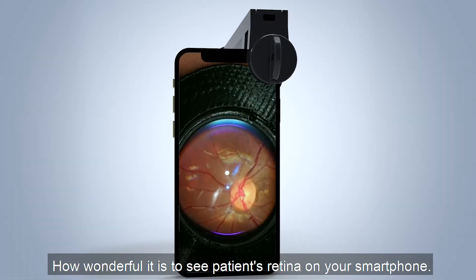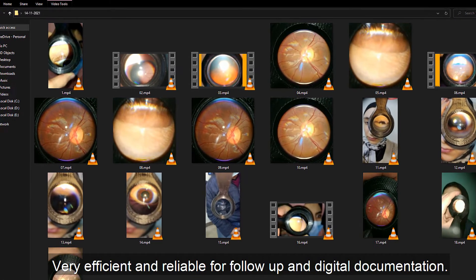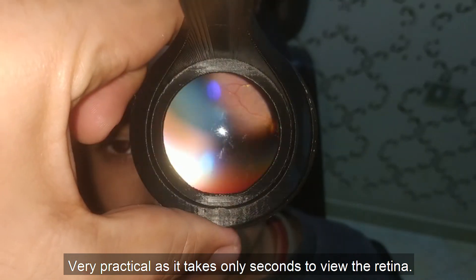How wonderful is it to see patients' retina on your smartphone? Very efficient and reliable for follow-up and digital documentation. Very practical, as it takes only seconds to view the retina.